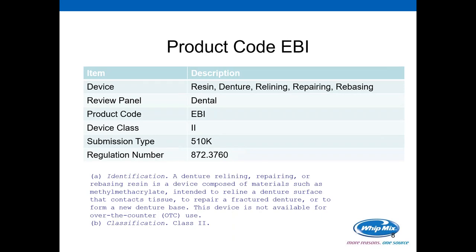Now let's look at product code EBI. The device name from the FDA is a resin, denture, relining, repairing, and rebasing. The review panel is dental, and this is a Class 2 medical device. It requires a 510(k) submission to market it in the United States. Since it has a device class, it also has a regulation number: 872.3760. The regulation number is important because it gives additional information describing this particular product code. All dental product codes start with the prefix 872.